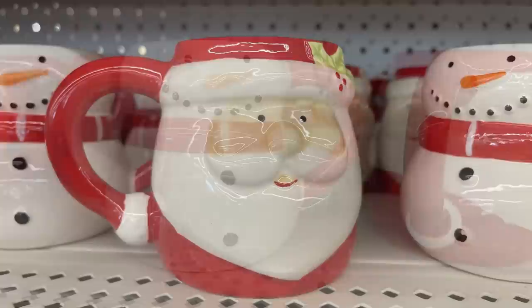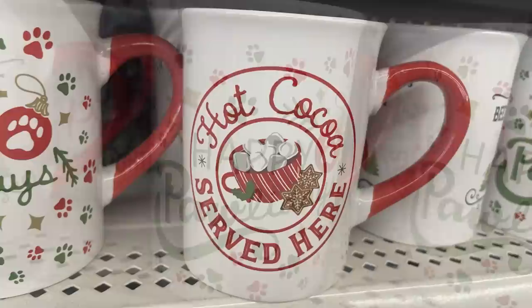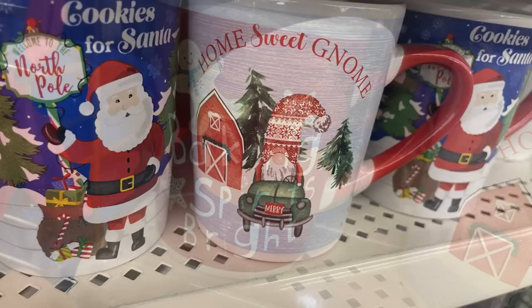There are really cute coffee cups that say 'North Pole Bed and Breakfast, hot cocoa served daily,' 'happy holidays,' 'hot cocoa served here,' and one with a cute little snowman with an orange nose. There are also cups that match the cookie plates — gnome, Baking Spirits Bright, Santa, and snowman.